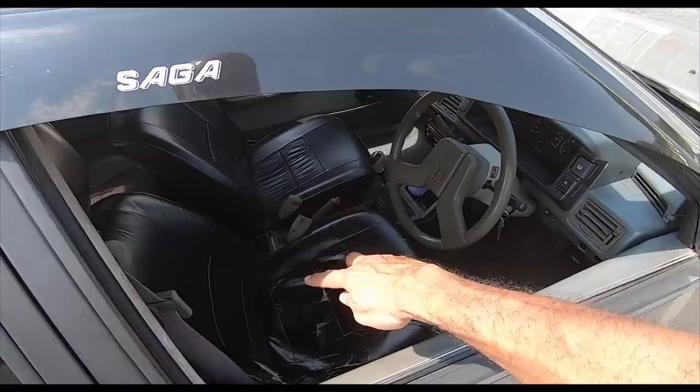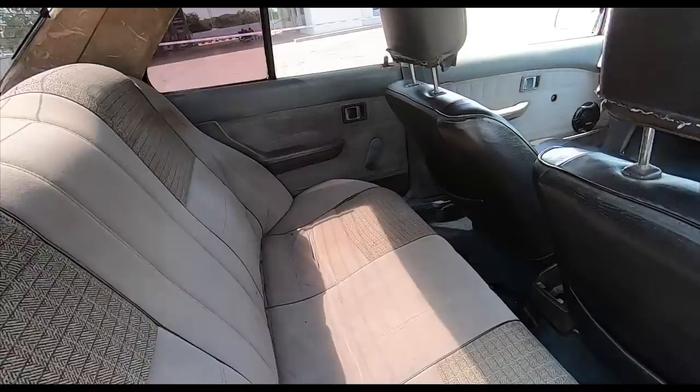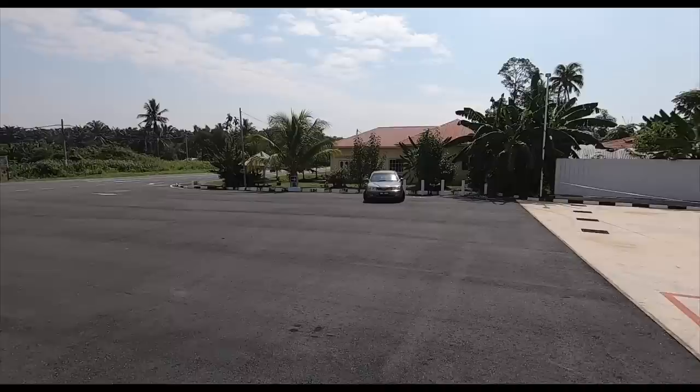The car has got seat covers, which means the original seats are actually underneath. The rear is not covered — that's the original texture for the seats. Wind-up windows at the back, power windows in the front which still work — great. I'm going to leave this down a little bit. I just arrived here in Sungai Petani, Kedah. Hello north! There's the Waja that was the chase car.